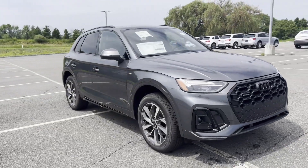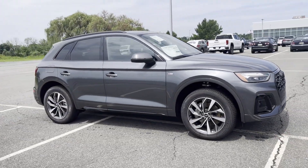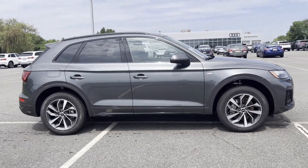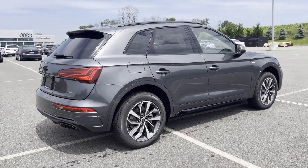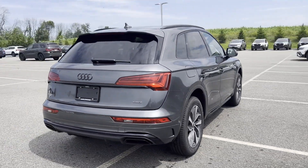2024 Audi Q5. This SUV offers space as well as power and performance. It's designed to adapt to meet your daily demands, with its lane keeping assist,